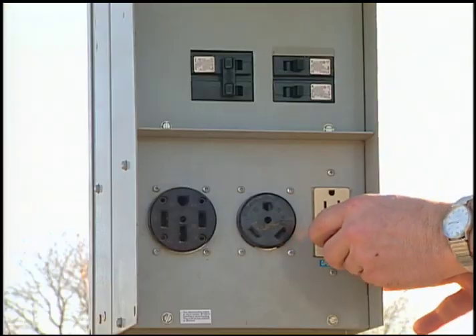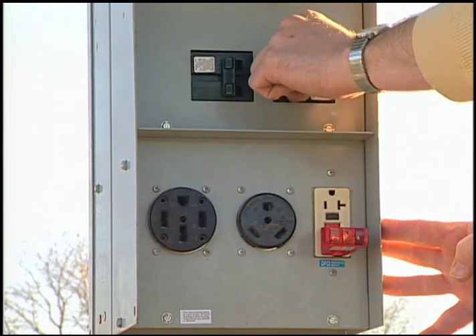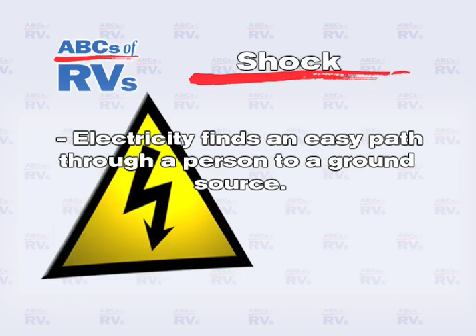Electrical hazards are silent and invisible. The two prevalent dangers are fire and shock. Fires may be caused by short circuits and overloads if the system is not set up and used correctly. Shock is caused when electricity finds an easy path through a person to ground.